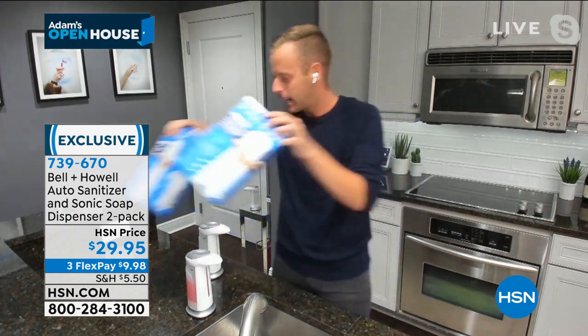Now you're probably saying: how much soap is it putting out? Bell and Howell, the innovators that they are — I'm going to show you on a green sponge.